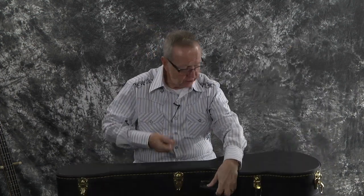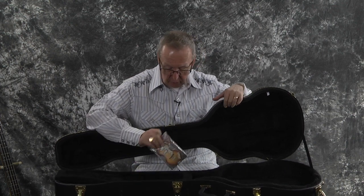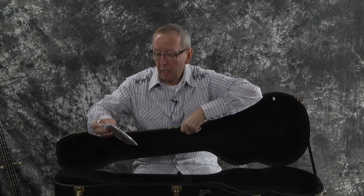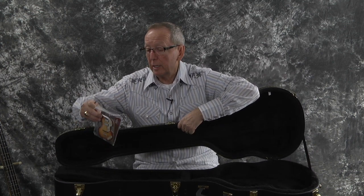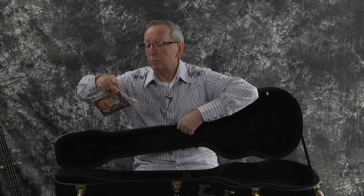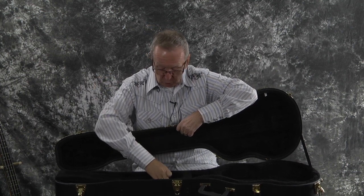I'm also happy to tell you that we have the original case. It's a hard shell case and it's in extremely nice condition, like the guitar. And look at here — there's all kinds of goodies in here. There's a hang tag, case keys, the truss rod cover, and a Hoffner booklet with a place to put your date of purchase. All sorts of stuff in there, and it all comes from Germany — genuine Hoffner original.